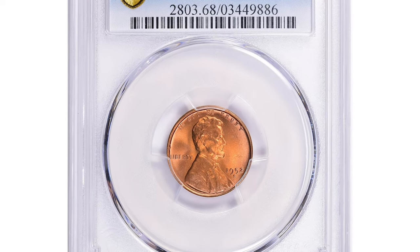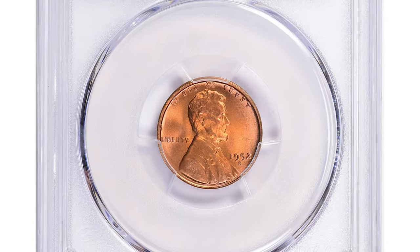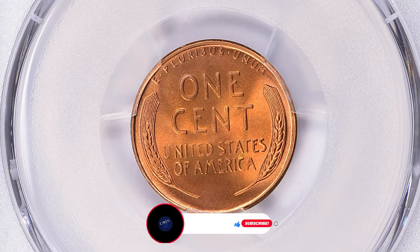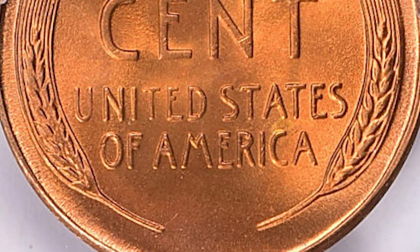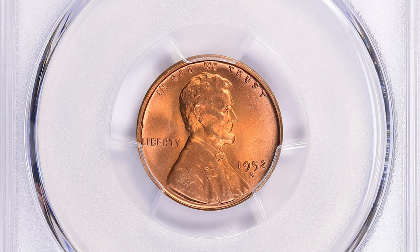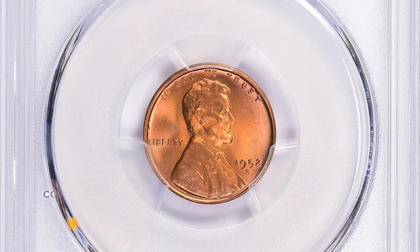This wheat penny fetched tens of thousands of dollars just a couple of days before in Great Collections Auctions. The 1952-S Lincoln cent in MS68 Red condition — MS68 Red indicates an extremely high quality coin with only minor imperfections visible under magnification. Since the 1952-S Lincoln cent is a relatively common coin, it is not typically found in high grades such as MS68, making such examples rare and sought after by collectors. This superb gem ended up selling for $27,562.50 with buyer's fee on June 4th, 2023.